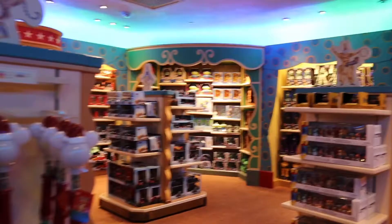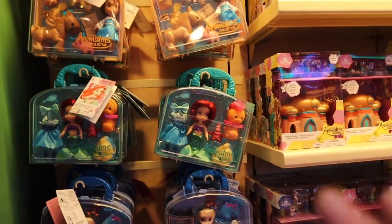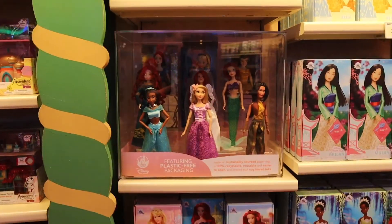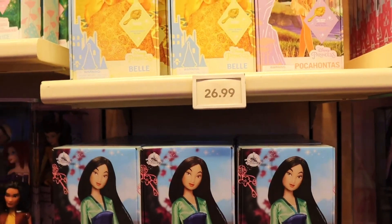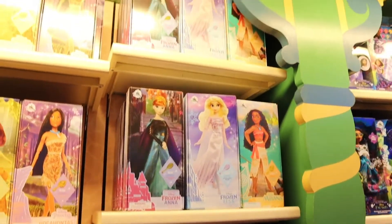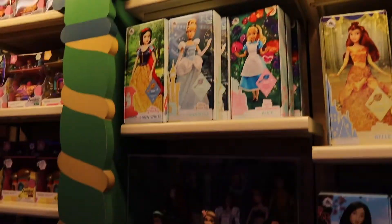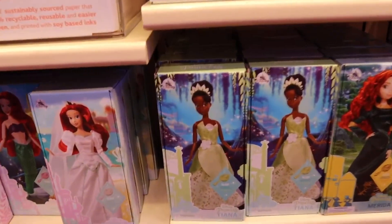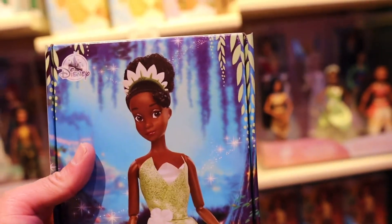Big Top Toys has a lot of cool stuff for the little ones, but let's start with Sophia. Now Sophia does like these little toys, but she loves Disney dolls, especially princess dolls. You can get these princess dolls for $26.99 and they have a lot of them. One Disney princess that she likes right now is Tiana, so let's go ahead and grab her a Tiana doll.